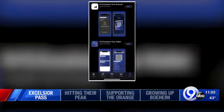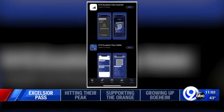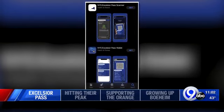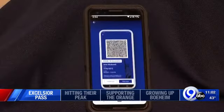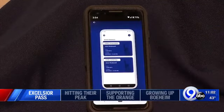New York State is the first state to formally launch an app like this. Major venues have already announced they'll begin using this technology in the coming weeks, including Madison Square Garden in New York City, and next week, the Times Union Center in Albany. It seems only a matter of time before businesses in Central New York start asking to see your phone before you come in.